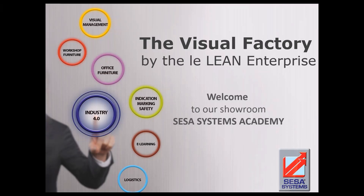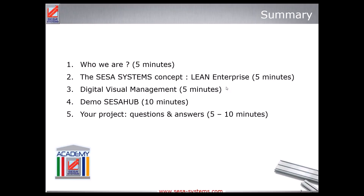Good morning everyone, thank you for joining our webinar on digital visual management. We're pleased to have with us today Alexis Belanger, who runs the international development of SCS Systems. He's going to share 30 years of experience supporting more than 14,000 companies with their visual management. As you know, there is a growing interest and opportunities related to digital visual management, so SCS Systems as a manufacturer has also successfully developed a solution to share with you today. Alexis, the floor is yours.